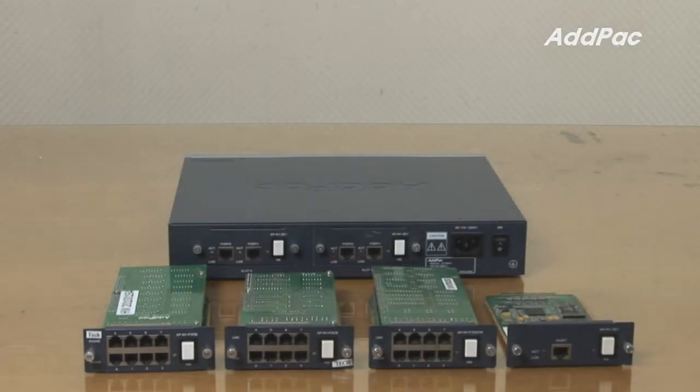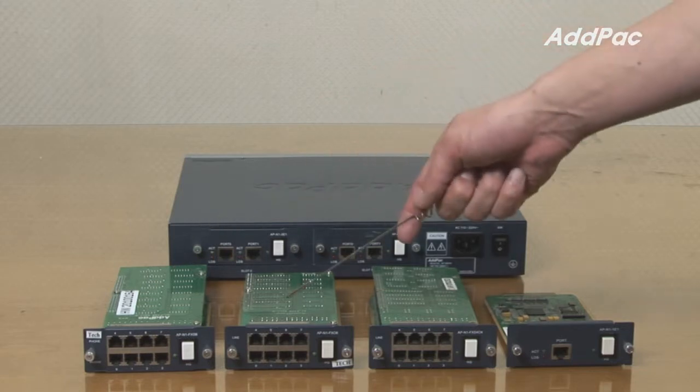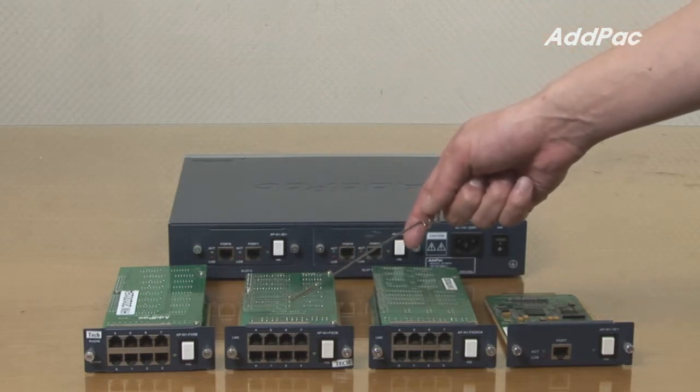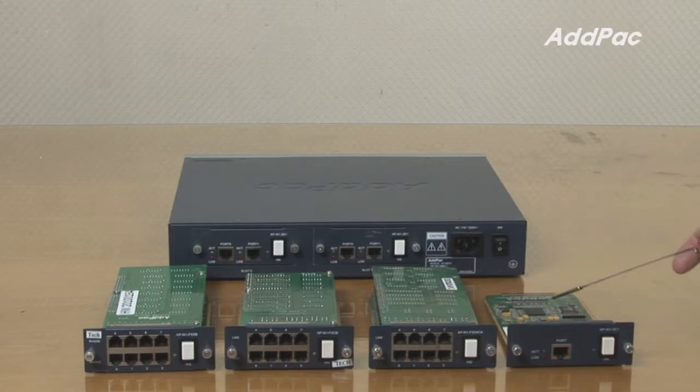At the back of the IPNEX 185, users may choose four different types of module depending on the requirements. We have 8-port FXS for analog phone connection, 8-port FXO for PSN line connection, a combination of both FXS and FXO, and an E1 card.